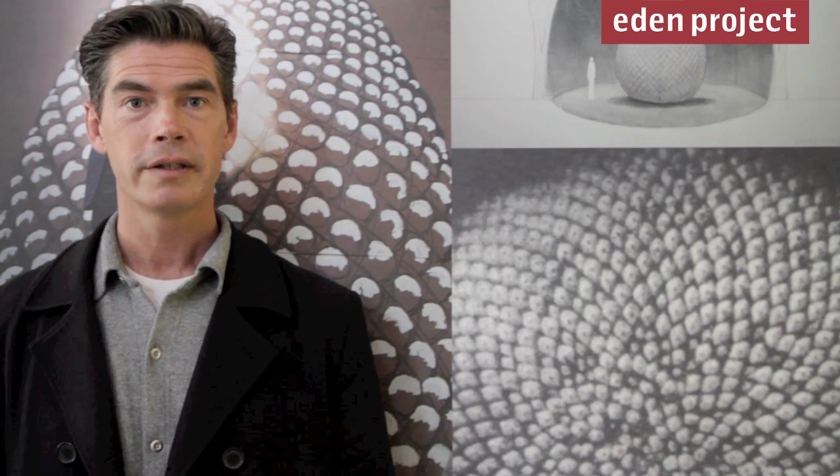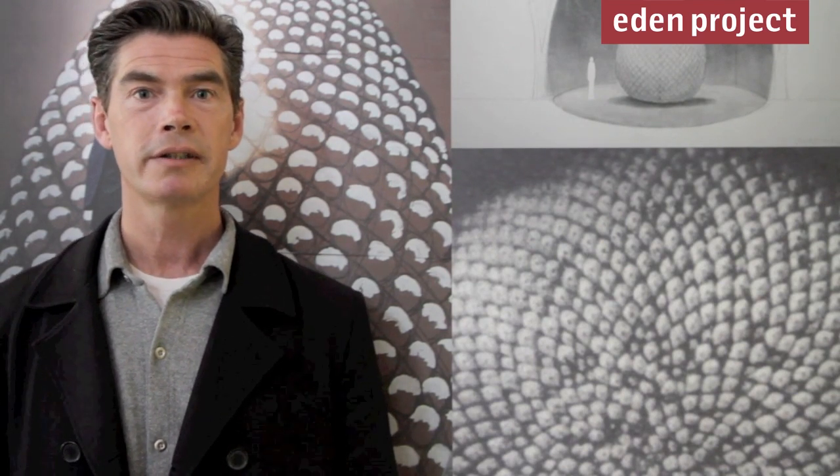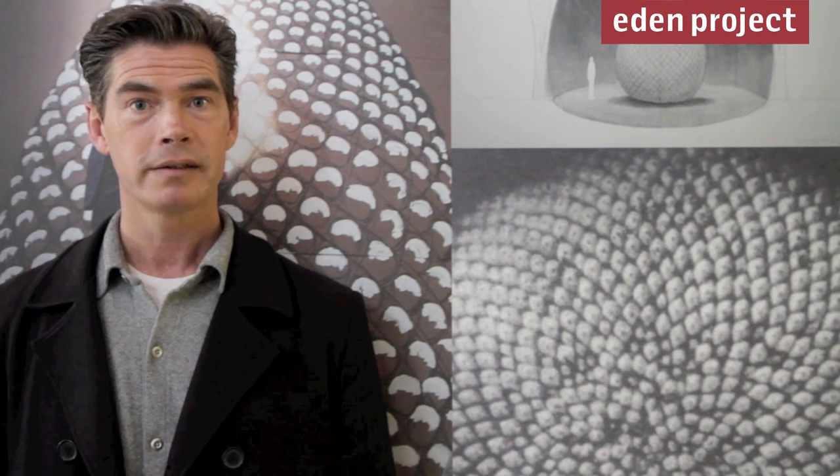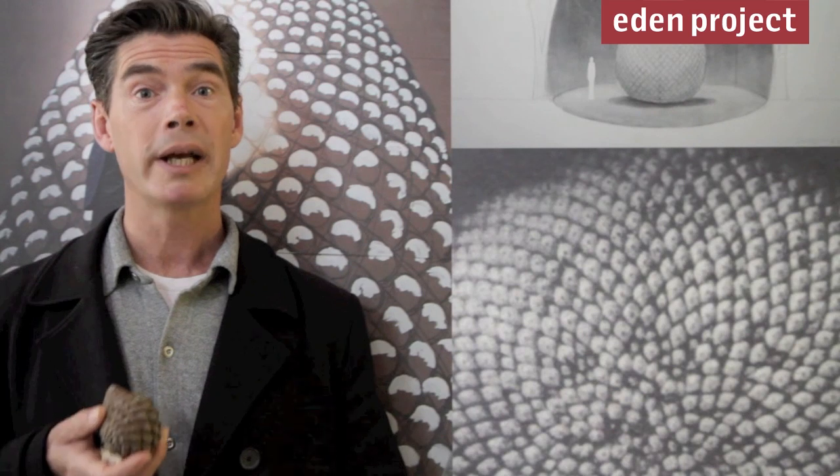At the heart of the core is Seed, a collaboration between architecture and art inspired by nature. You can see the pattern in the Fibonacci sequence, which you can also see in sunflowers and in pine cones.